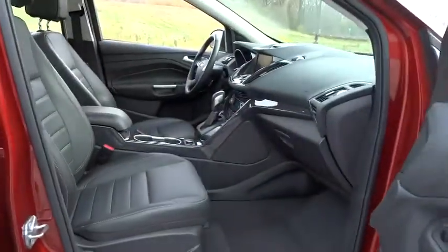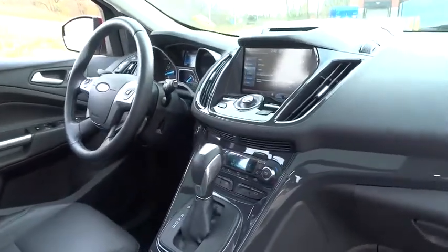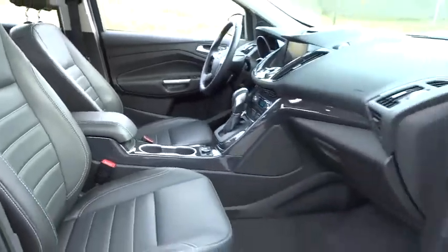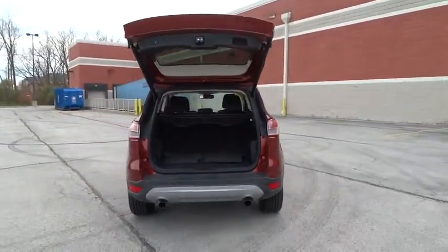Traction control, dual airbags, power steering, air conditioning, front alloy wheels, four-wheel disc brakes, universal garage door opener, heated front seats, CD player, fog lights, electronic stability control, rear window defroster.